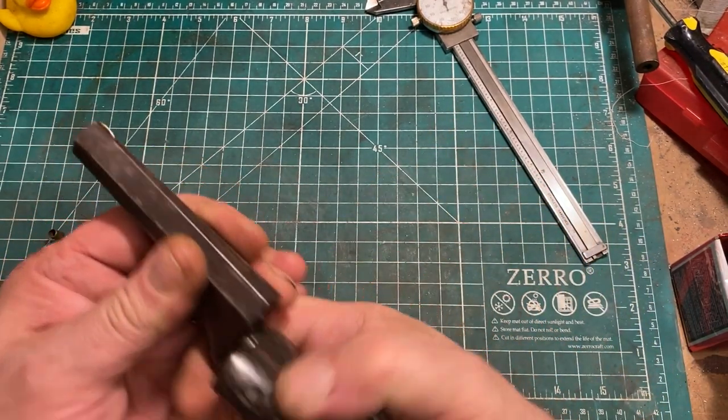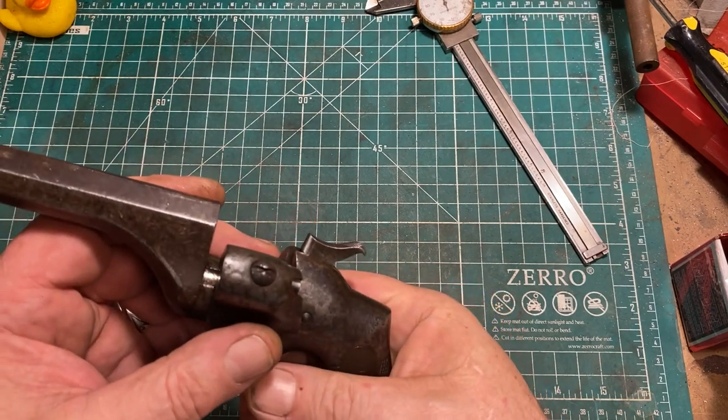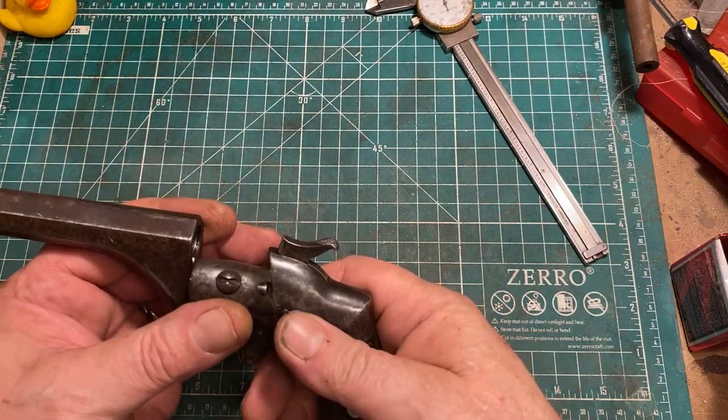Neat old gun — very solidly made, and I quite like it. The Hammond Bulldog did have a modest popularity. They feature in a number of period pictures I've seen, and they show up very regularly on sites like Gun Broker. You can pick one up for manageable money if you wish — it's just fun and kind of interesting.